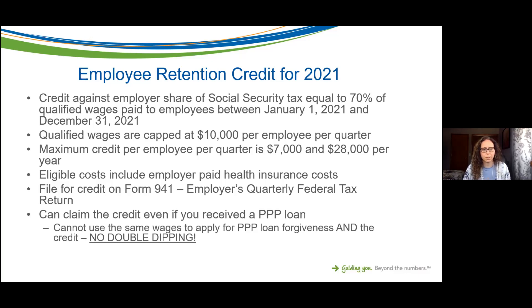For 2021, it is a credit against the employer's share of social security tax and it's equal to 70 percent of qualified wages paid to employees for this entire year — January through December 31st. This is different from the credit last year; last year the credit was equal to 50 percent of qualified wages, so it's a larger credit this year. The qualified wages for this year are capped at ten thousand dollars per employee per quarter.